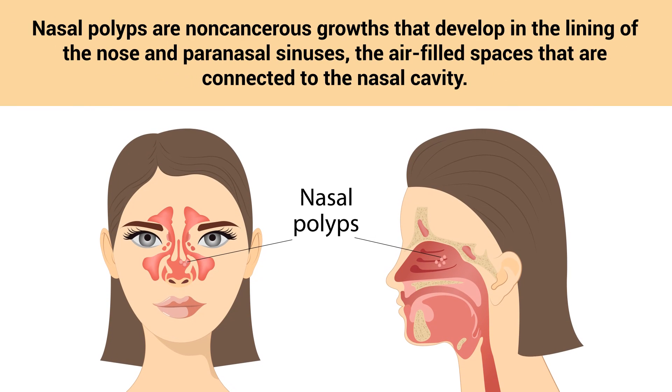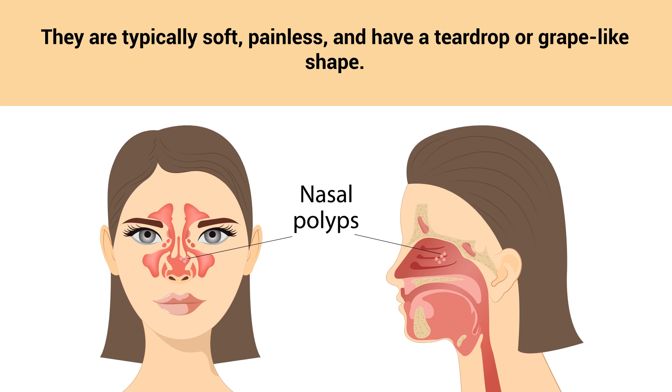Nasal polyps are non-cancerous growths that develop in the lining of the nose and paranasal sinuses, the air-filled spaces that are connected to the nasal cavity. They are typically soft, painless, and have a teardrop or grape-like shape.